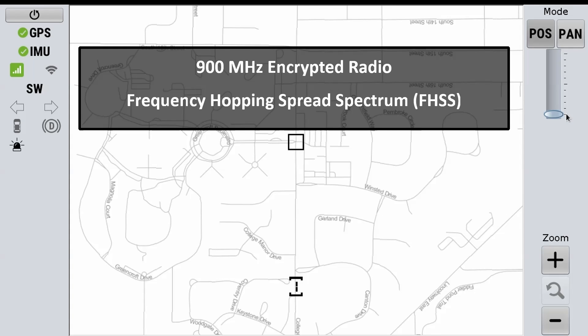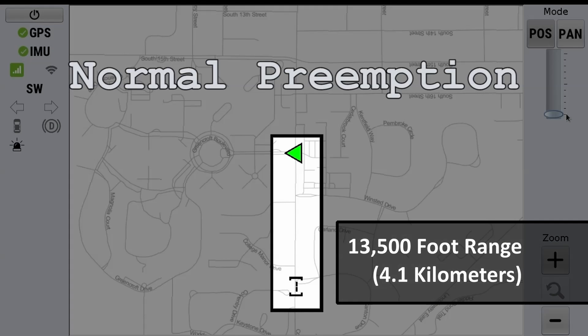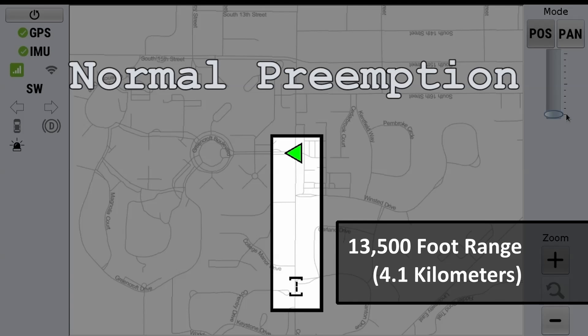They can selectively preempt which way they go when they come out of the station. The base preemption is done through radio signal, and the Eliminator has an impressive range of 13,500 feet.